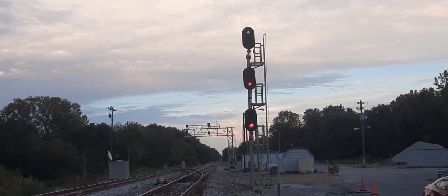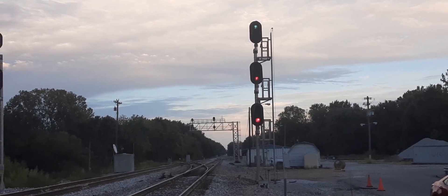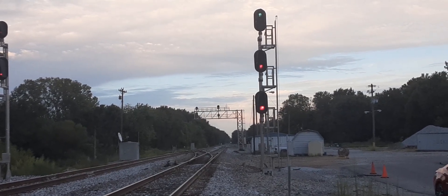As you can see now, we have a high green — green over two reds — a clear signal light for a train that's getting ready to come through here through Guthrie, Kentucky. It means proceed at maximum track speed, 60 miles an hour.